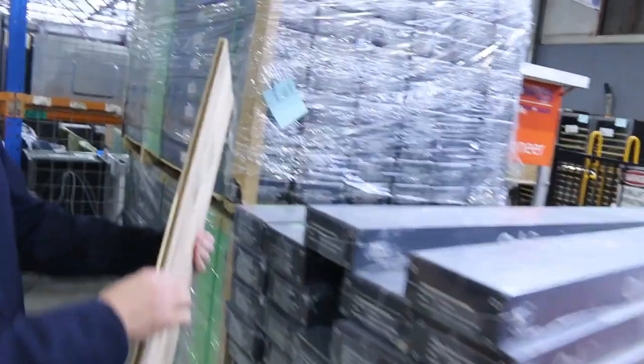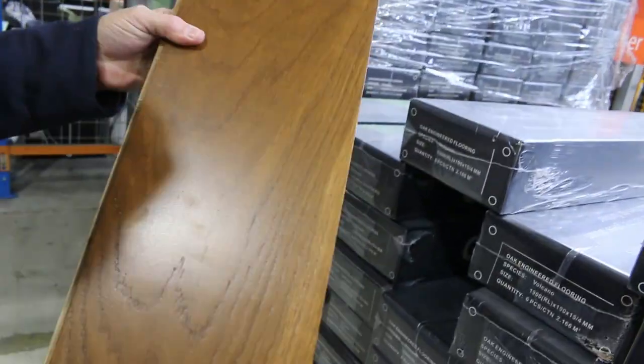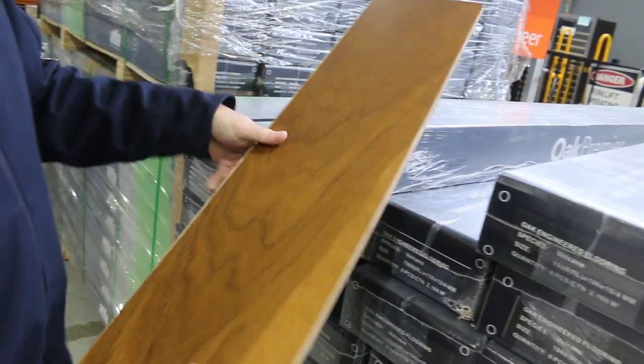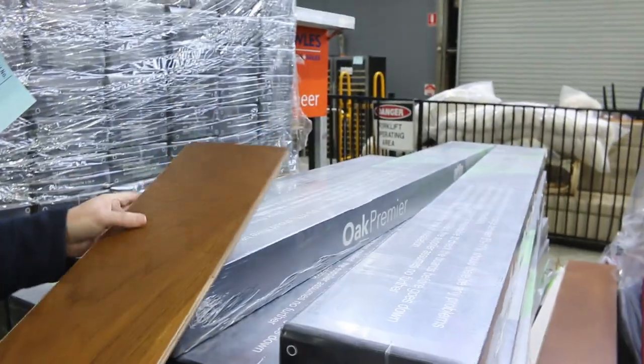We've got floating floor — the engineered timber. It's a 14mm product, an oak, a nice thick one with a 4mm layer on top and a nice surface colour. That normally retails around $90 a metre, and we're going to sell that for under half price at about $40 a square metre.